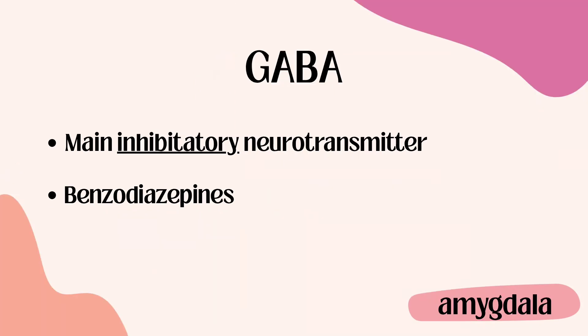In contrast, you have GABA, which is your main inhibitory neurotransmitter. There are lots of drugs that work on GABA, but the main ones to remember are benzodiazepines — your Xanax, Klonopin, Valium, alprazolam, clonazepam — all the PAMs. Also important to remember is that GABA is secreted by the amygdala.